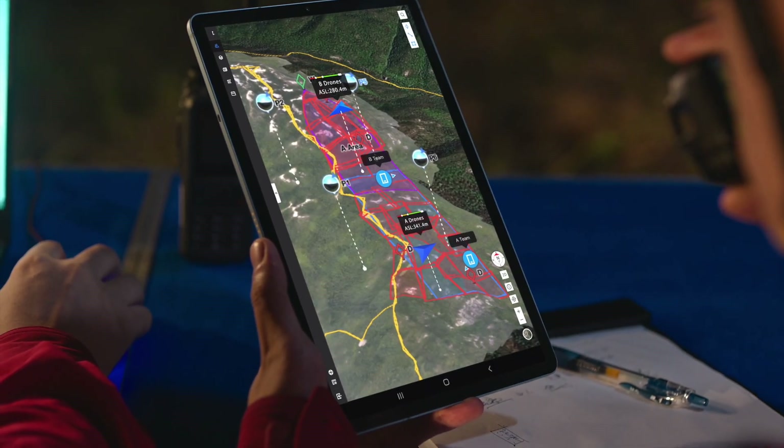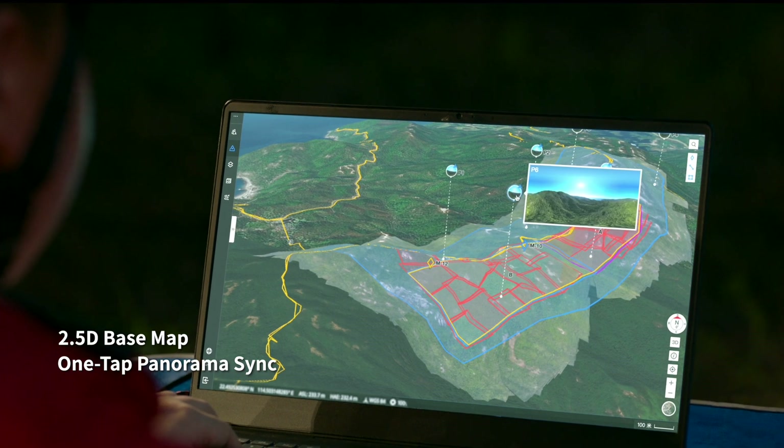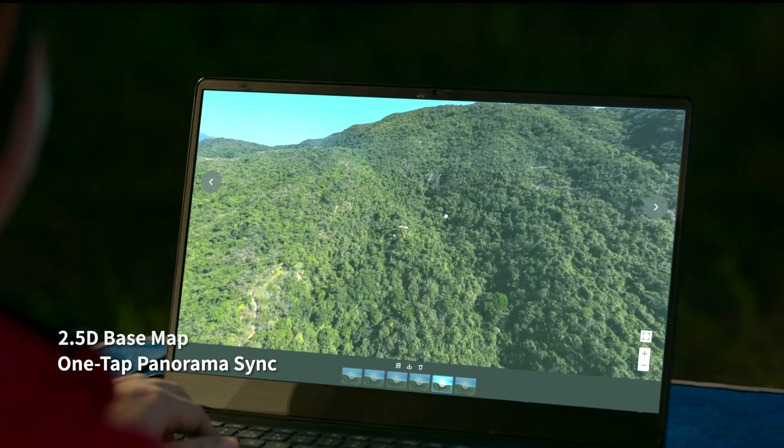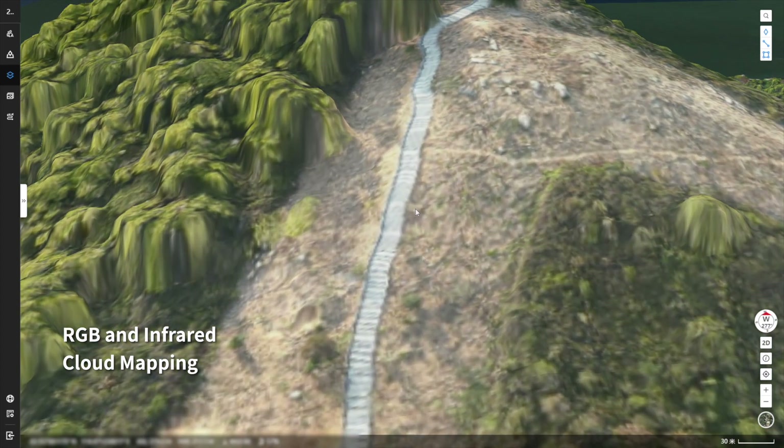Introducing DJI Flight Hub 2, a complete ground-to-cloud drone operations platform. A 2.5D basemap and one-tap panorama sync gives you rapid situational awareness.